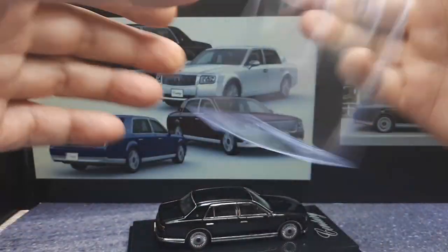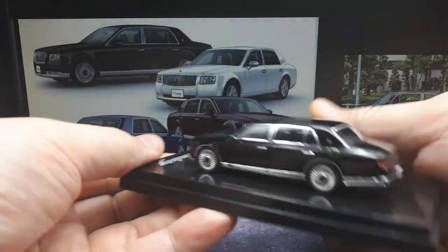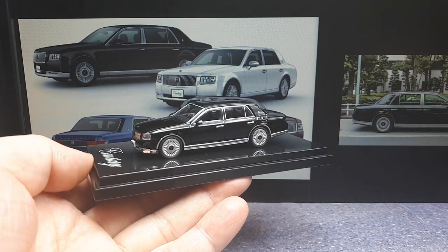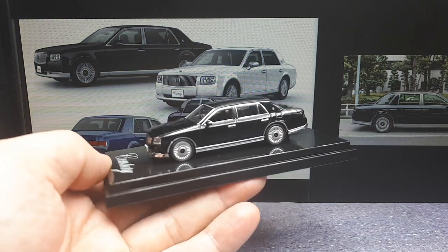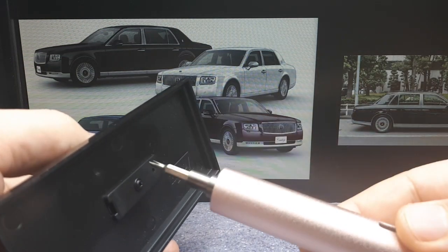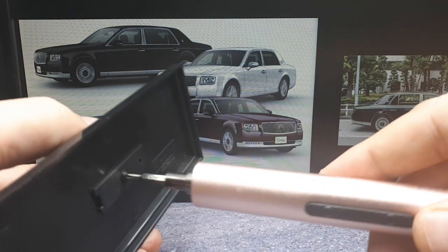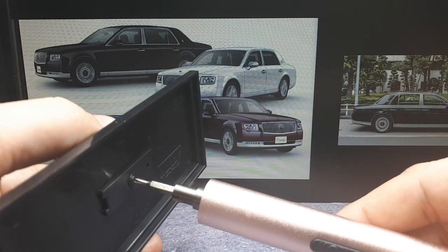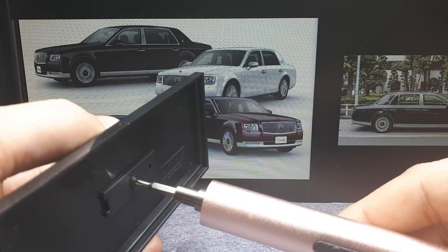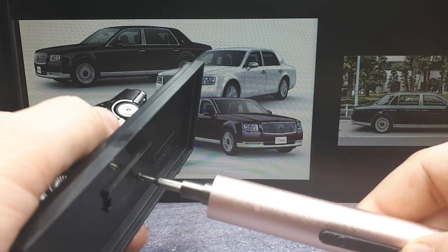Alright, this one's tighter than usual — okay, there we go. The Toyota Century was first introduced in 1967, and the name comes about because it marks the 100th birthday of the founder of Toyota, Sakichi Toyoda with a D. I'm not sure why the name has a D but the car is Toyota with a T — if anyone knows the story behind that, that would be a great comment.